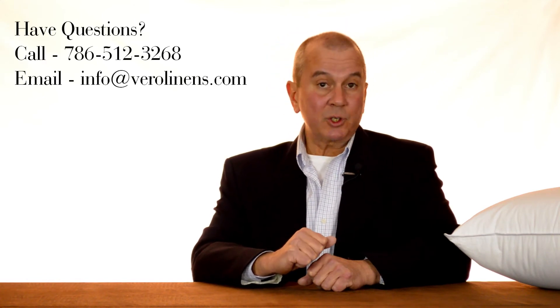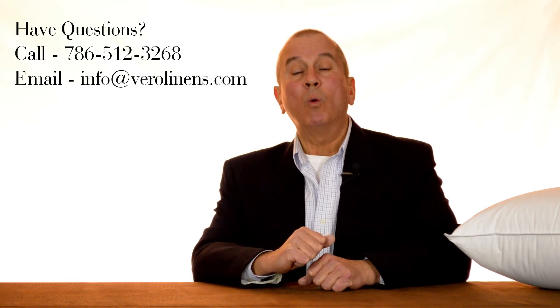At Vero, we know we can get you into that perfect pillow. If you have any questions, simply give us a call or send us an email — we're happy to help. Thank you for taking the time to watch this video.